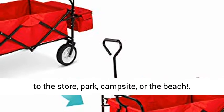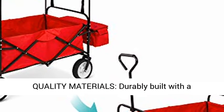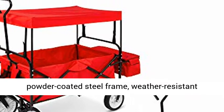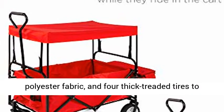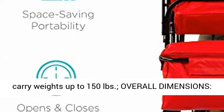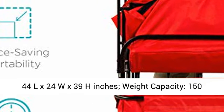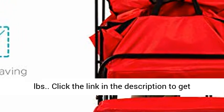Quality materials: durably built with a powder-coated steel frame, weather-resistant polyester fabric, and four thick treaded tires to carry weights up to 150 pounds. Overall dimensions: 44L x 24W x 39H inches. Weight capacity: 150 pounds.